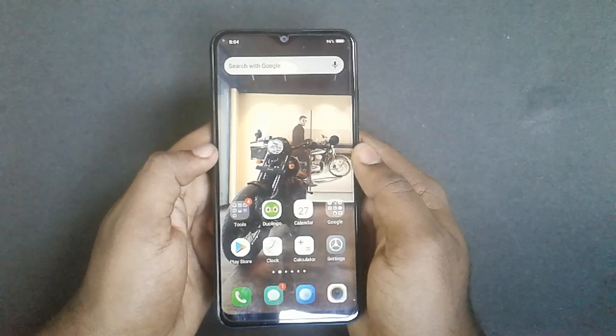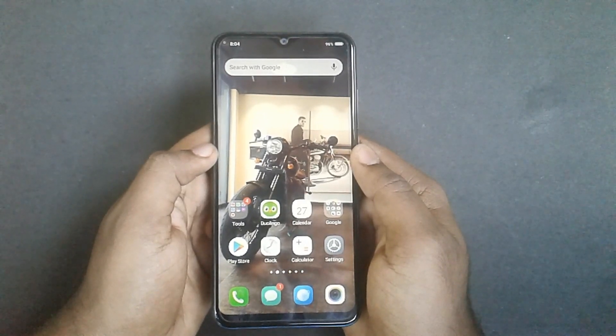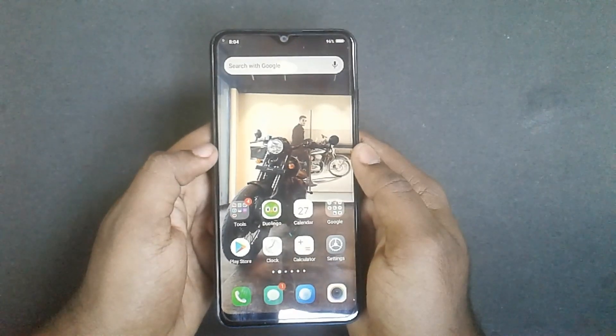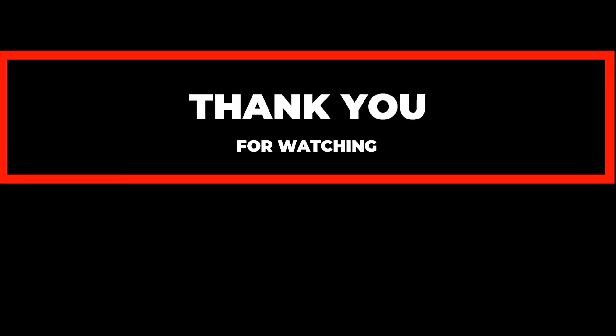If you have a budget for a Vivo phone, this is a good option. If you are comparing it with Redmi or Realme in the same budget, this phone may not be the best choice. If you like this video, please like, share, and subscribe.